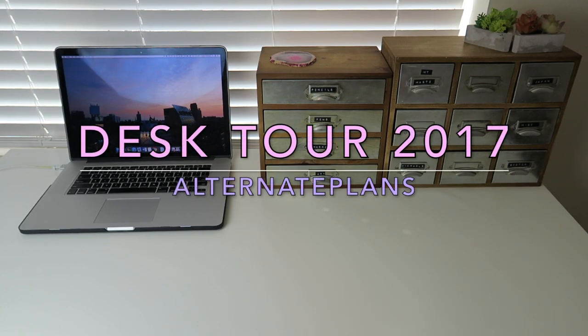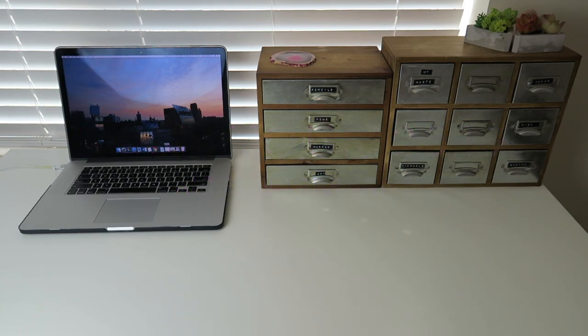Hi guys, welcome back to my channel. Today I'm going to be doing a desk tour video. I finally organized everything inside of my desk so I figured it was a perfect time to share with you guys what my setup is looking like now.